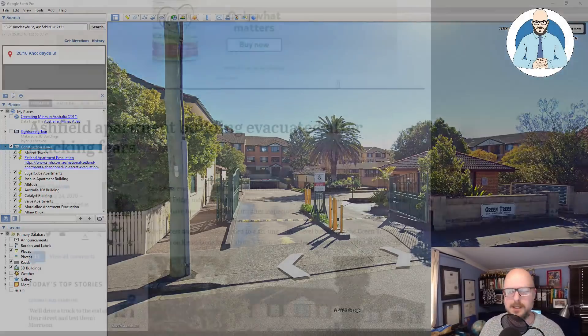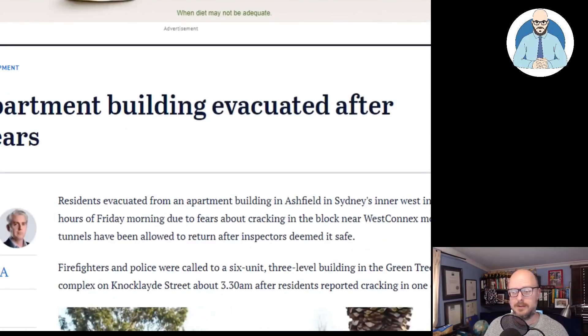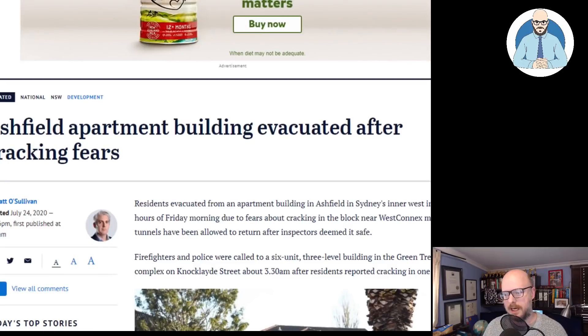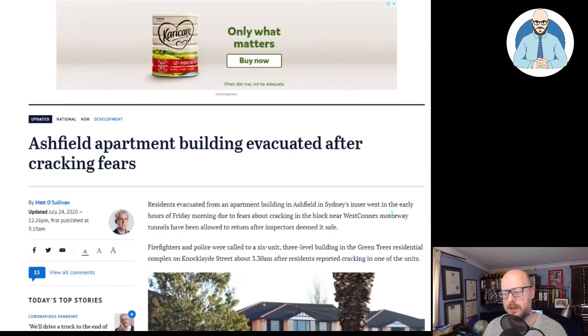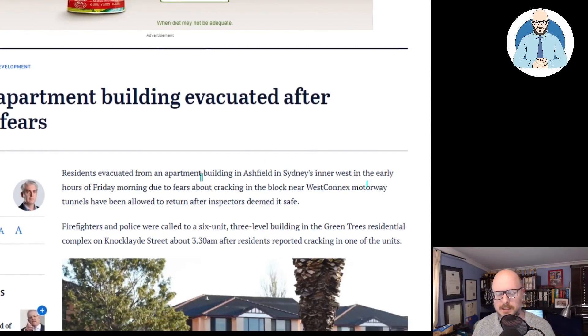If you're in one of these buildings and it's body corporate, then everyone else will be stuck for the financial issues associated with it. There are a lot of construction issues in all of Australia, definitely in New South Wales. It's coming to light - there's actually been changes to legislation with regards to responsibility that I'll talk about. I've had some stuff sent through to me which hopefully could address some of these issues in the future, but you're going to have so many buildings with inherent problems.